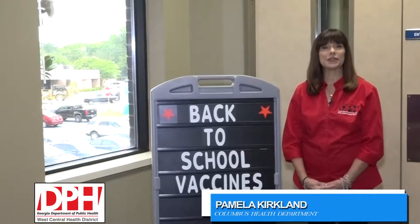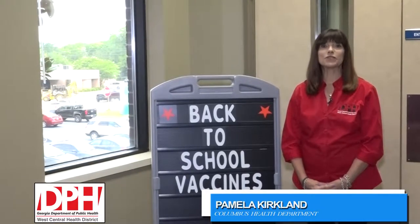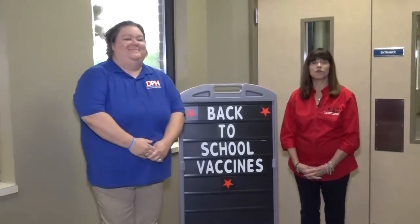Hi, I'm Pamela Kirkland with the Columbus Health Department. Today we're going to be talking to one of our nurses, Valerie Scruggs-Prophet, and she's going to give us information on what families need for immunizations and other requirements for back-to-school in Muscogee County.